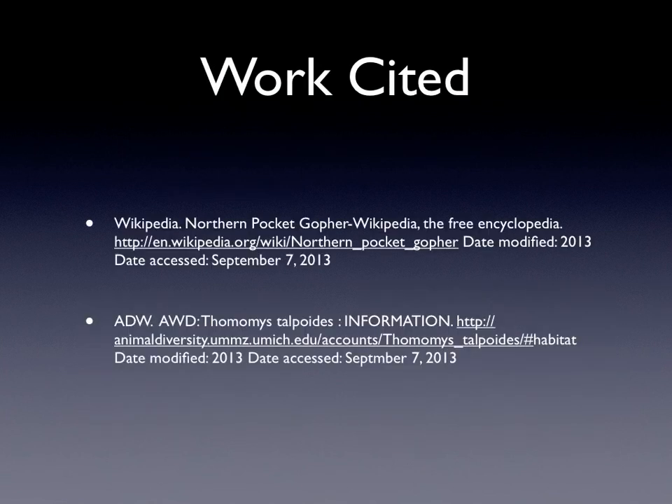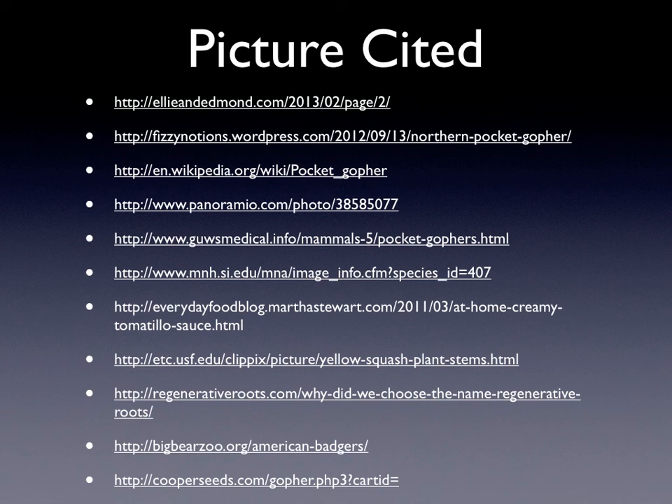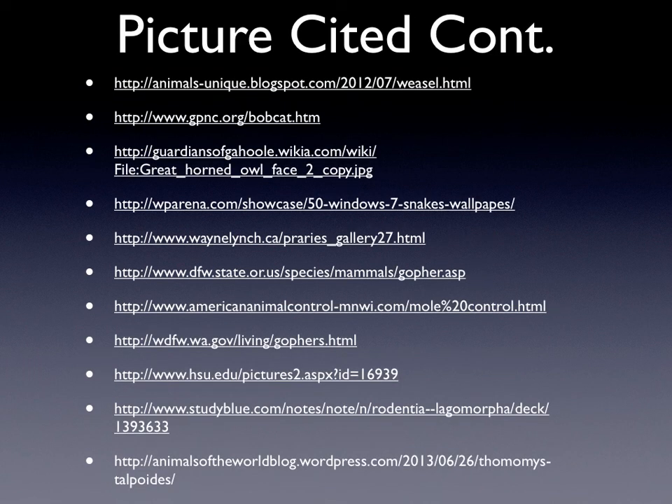This is my works cited page. This is one of my picture cited pages, and this is my last picture cited page. Thank you for watching.